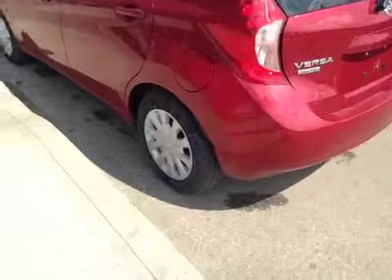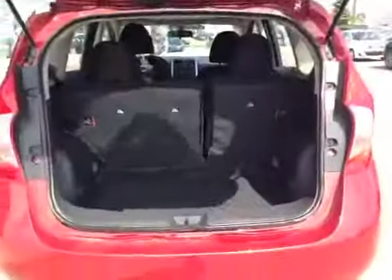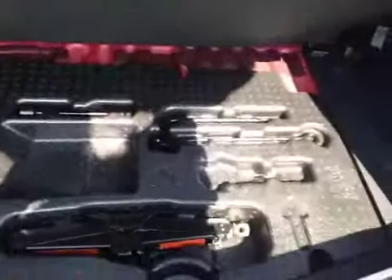In the back we have your 15 inch all season tires. Let's check out the trunk. Decent sized space, but if you do need more room these seats do pull down all the way. You also have your jack and your tools down here along with your spare tire.